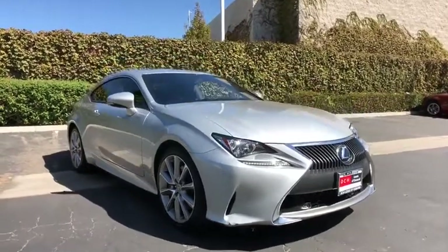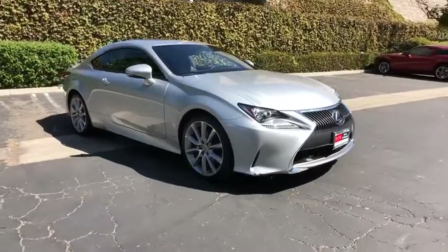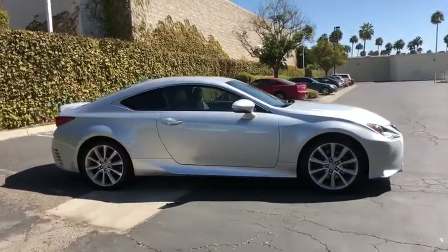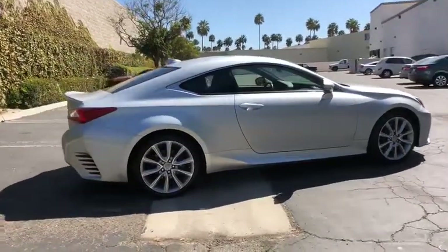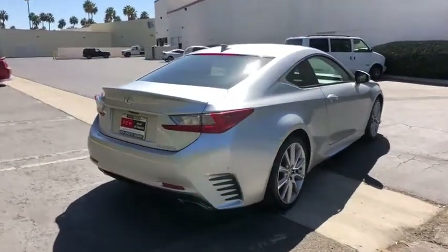Take a ride in the 2015 Lexus RC. The Lexus RC is engineered from the asphalt up. The entirely new coupe body style is designed to ignite your passion for performance. Get performance on demand and experience the thrill of virtually instant upshifts at your fingertips.